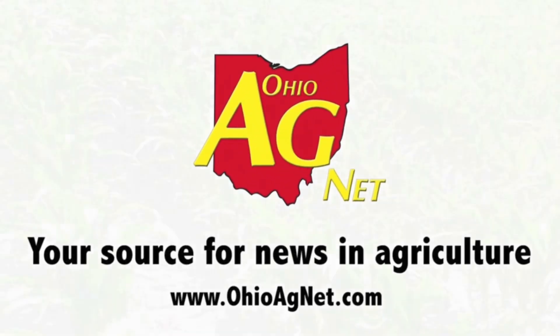Commodity Classic 2019 is starting off on a really high note with quite the release of some new products from BASF. Joining us is Paula Halibicki from BASF. We're talking about the technical side of this announcement, so Paula, if you could give us a rundown of what was announced here today.